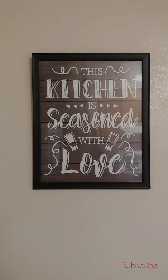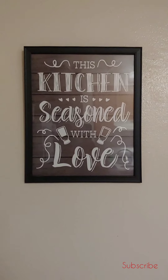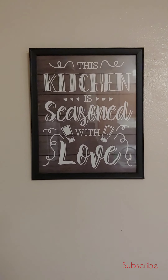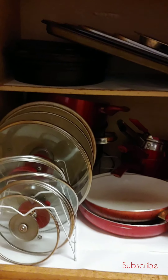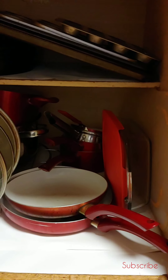Hi guys, welcome back to my channel. Today I'm going to show you how I organize my kitchen cabinet that holds my cookware. It has been unorganized for a while, so I took the time today to clean out the shelves and organize it. Here's what my cabinet looks like now that I've taken the time to organize it.